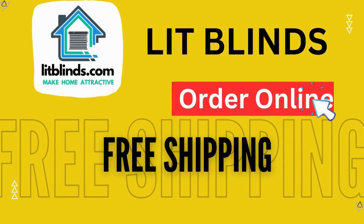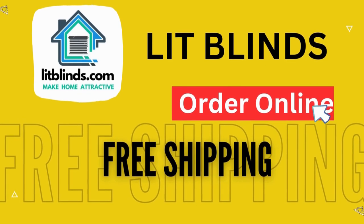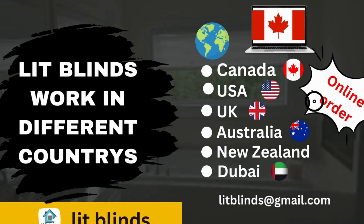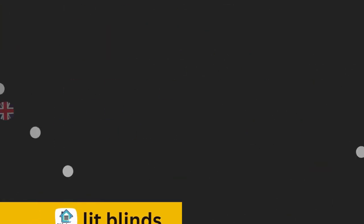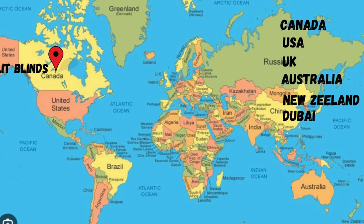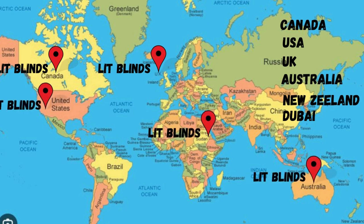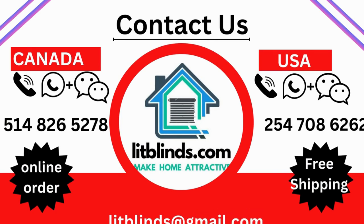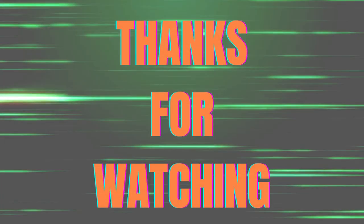Order online — Lit Blinds ships to different countries including Canada, USA, UK, Australia, New Zealand, and Dubai. Lit Blinds provides free shipping and 50% off in each country, so order quickly to save. Contact us: USA 514-826-5278, Canada 254-708-6262, email litblinds@gmail.com. Thanks for watching.